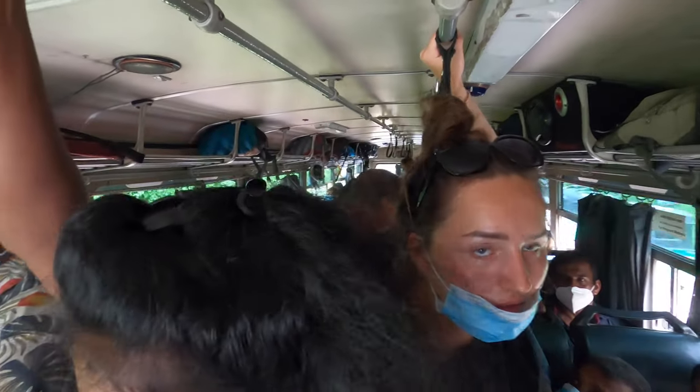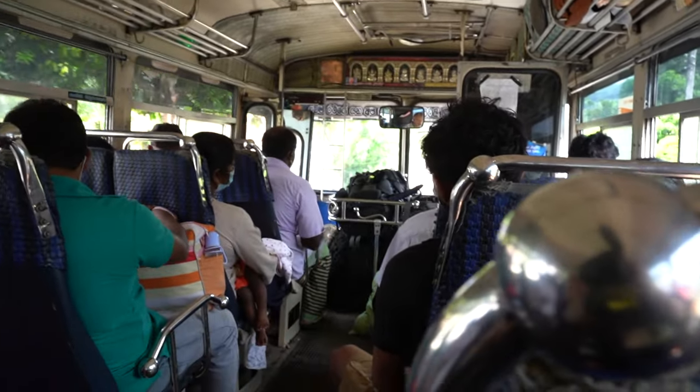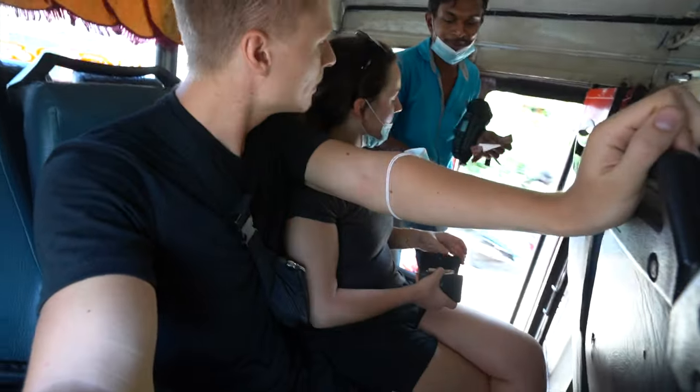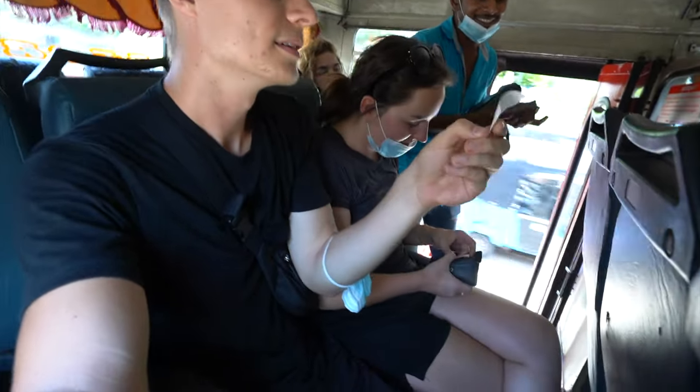For longer routes, we can't really recommend taking the bus since it gets very crowded — especially on weekends, holidays, or in the afternoon. This is not comfortable if you are a traveler with a backpack or suitcase. To ride the bus, simply board, leave your baggage at the front by the driver, take your seat, and the staff will come to you to collect your ticket fare.